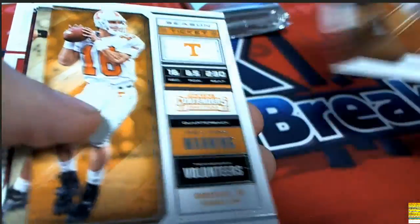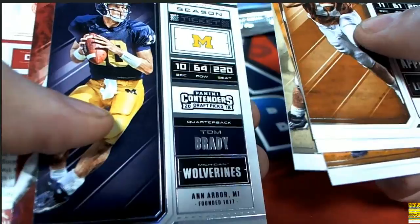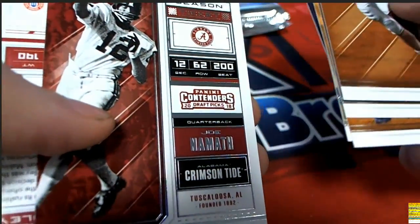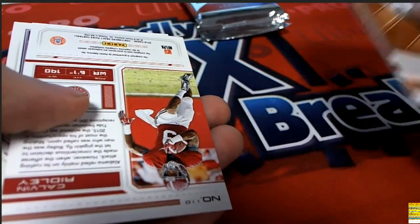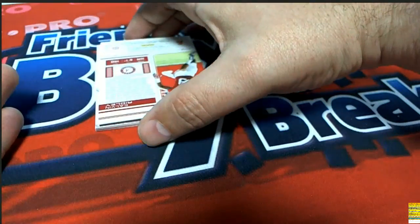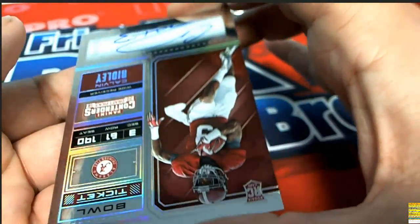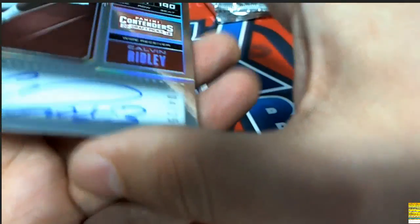There's a Mario, Peyte Manning, Drew Brees - got a lot of quarterbacks. Uh-oh, that could mean something. Look at that - Joe Namath, Tom Brady. What is this? It's a Calvin Ridley for the Atlanta Falcons! Oh my, it's a Calvin Ridley autograph! Look at this - it is a really low-numbered Calvin Ridley.